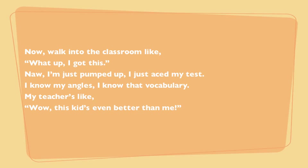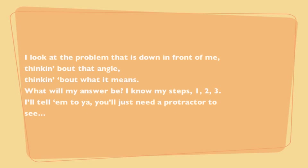I know my angles, I know their vocabulary. My teacher's like, wow, this kid's even better than me. I look at the problem that is down in front of me, thinkin' bout that angle, thinkin' bout what it means. What will my answer be? I know my steps, one, two, three, I'll tell them to you. Just need a protractor to see.